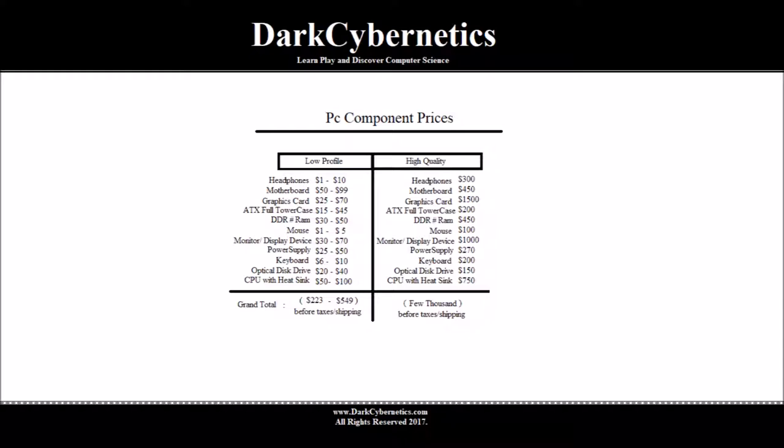A mouse can be purchased online or even from a second-hand store for $1 to $5. Retail stores, perhaps $10, and that seems affordable for the amount of clicking and work that we do.